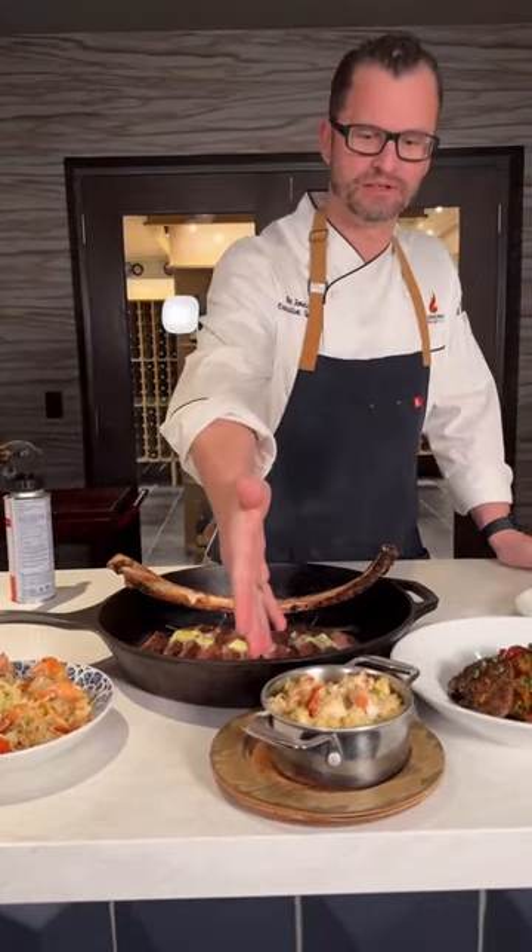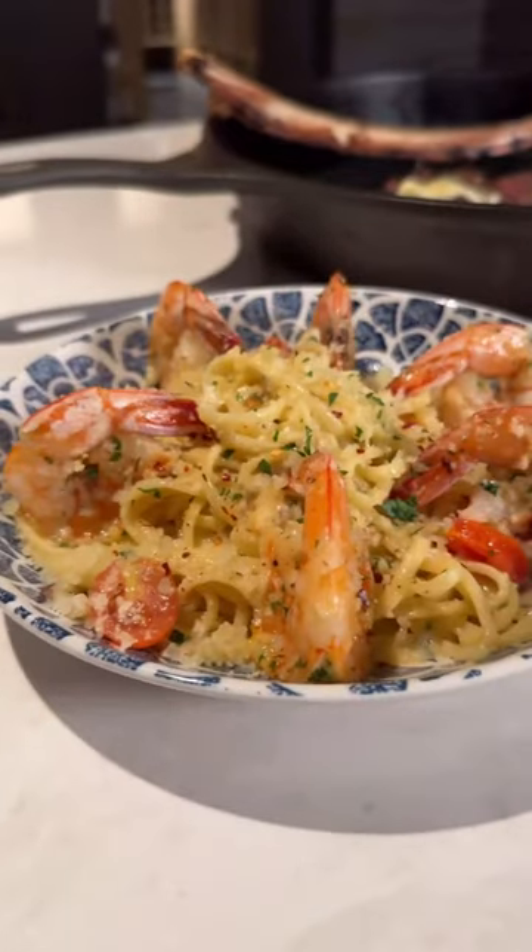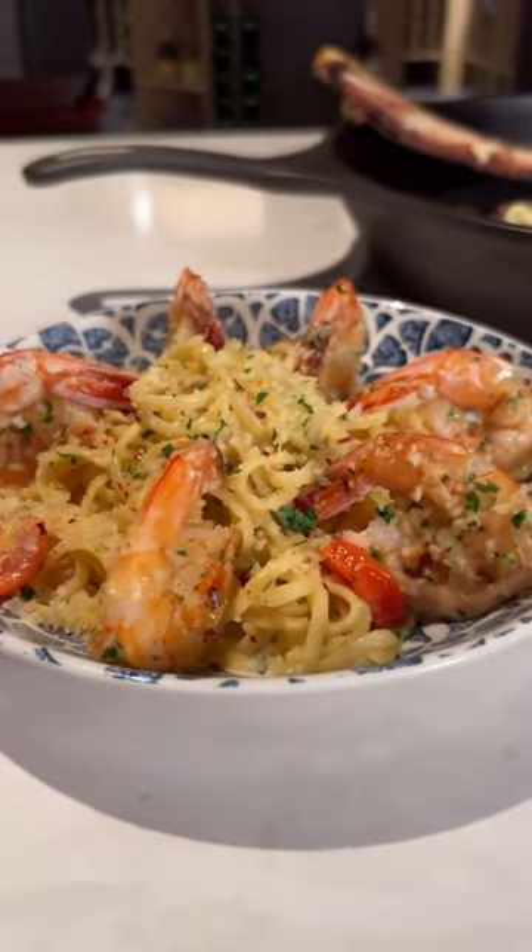Here we have our lobster macaroni and cheese with a white cheddar cream sauce, Gulf shrimp scampi, a little Romano cheese, and chili flake.